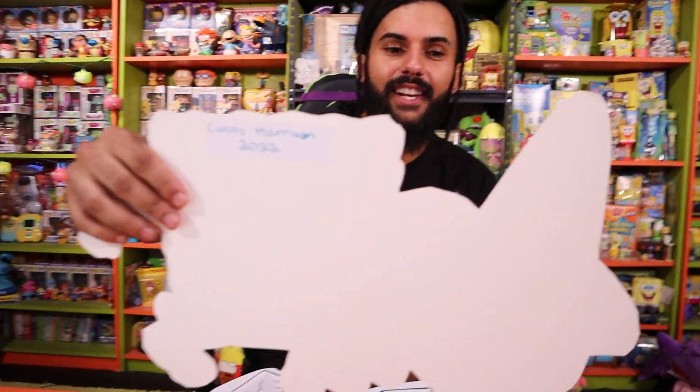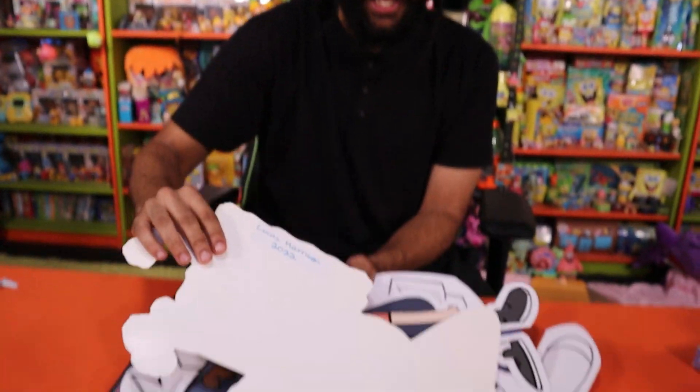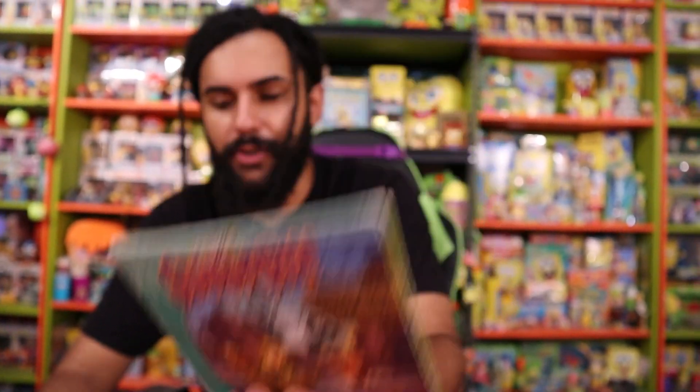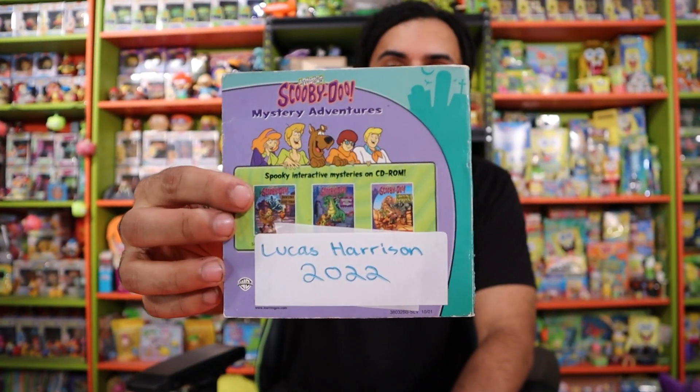Okay, so we got Lucas Harrison — all of these are labeled with his name on it and permanently in the collection. Thank you so, so much Lucas for sending this over. Another item that was sent by Lucas Harrison is the Scooby-Doo Ghost Town CD-ROM game. You guys know I'm trying to collect all the Scooby-Doo media and this is another one towards that goal. But there it is labeled Lucas Harrison. Thank you so much.